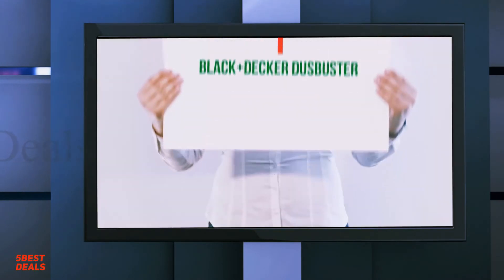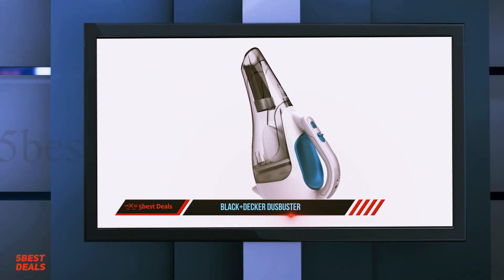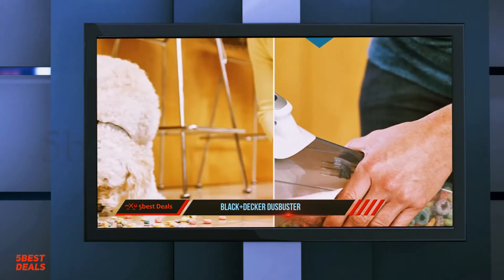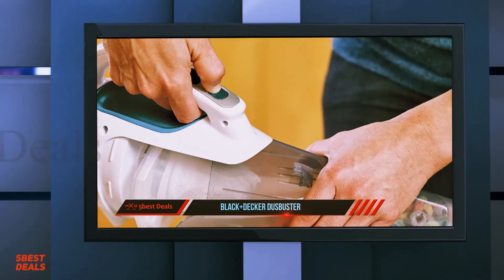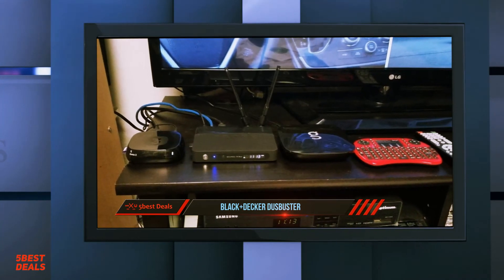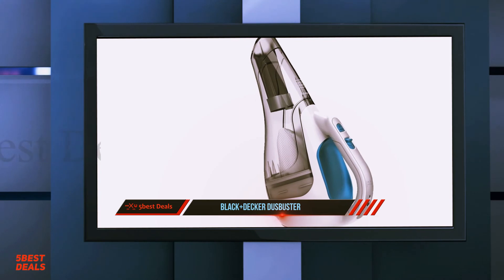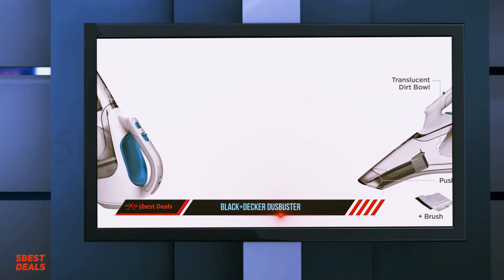And number one: the Black+Decker Dustbuster CHV1410L. It's a cordless handheld vacuum meant for spot cleaning around the home — very portable and easy to store, so you can quickly tackle small spills without dragging out a heavy upright vacuum. It does an outstanding job cleaning debris on bare floors and its small size makes it suitable for tackling dirt spills in your car. On the downside, it has a short battery life and takes up to four hours to fully recharge, and it also has a small dirt compartment.